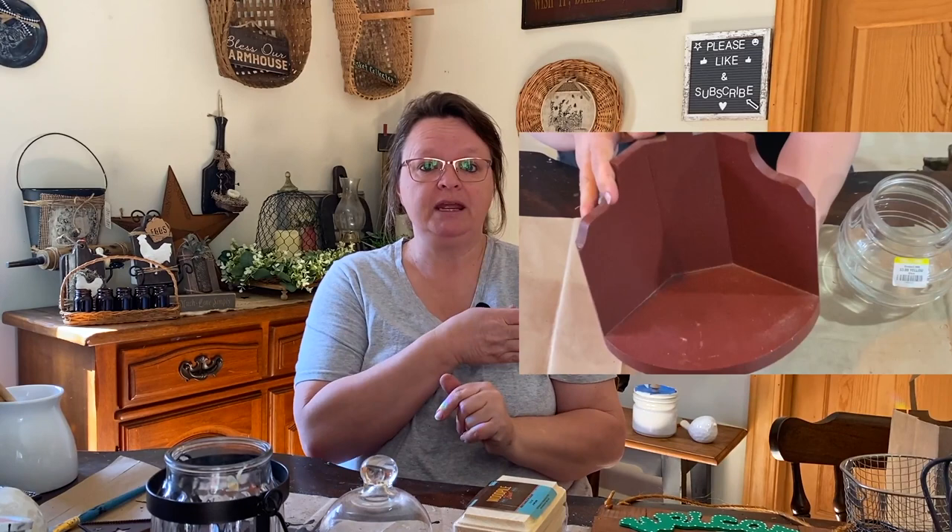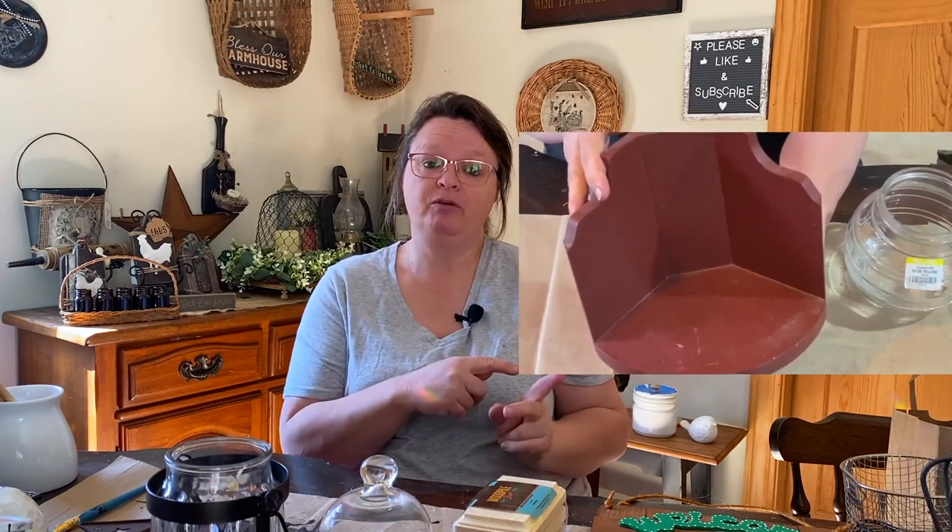I actually have two more things that I thrifted, but I've already started working on them. I have a collaboration video coming out on Thursday — Thrift Flip Thursday — and it is going to be fun and you're going to love it. I've started on that already and have already used some of the things here. I'll put a little video clip or picture right here so you can see what it looked like before. But I can't show it to you now because I've already started on both of them.